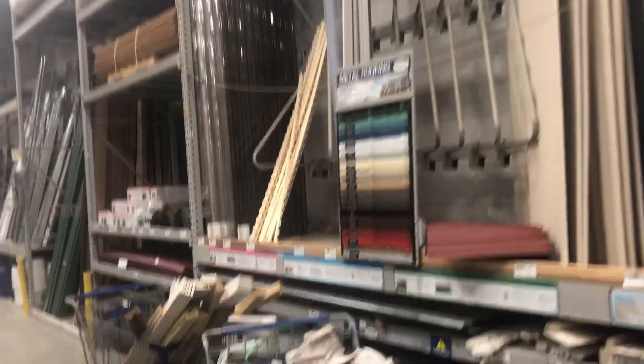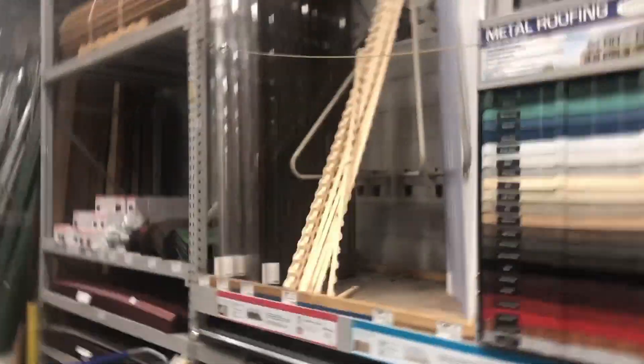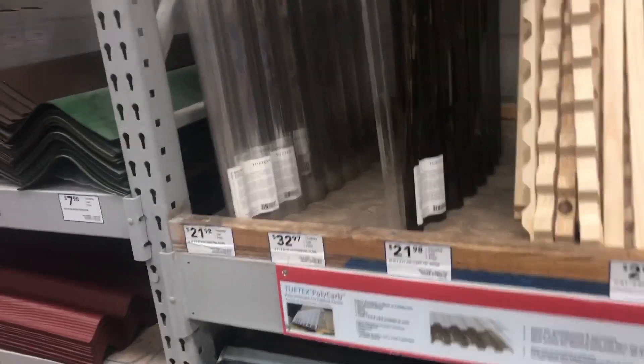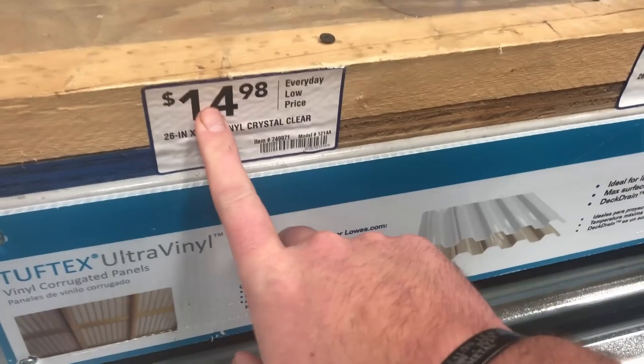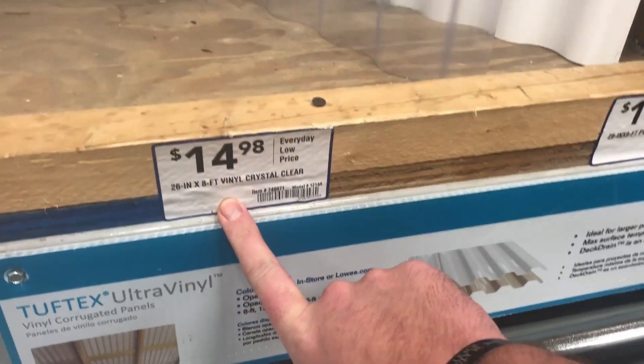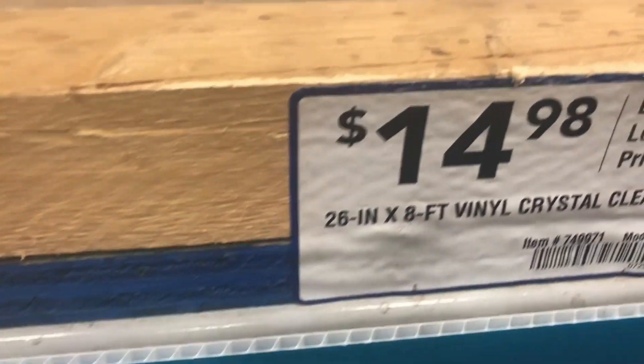Here we go — corrugated roofing panels. I like to get the cheap one. Here's the price ranges. This stuff is kind of squared off on the top — I don't know if you can see that — and this is straight round but it's a little bit thicker. This is what I've used before and I think this is what I'm gonna buy. 14 bucks, 8 foot by 26 inches. We'll have enough to make something else.